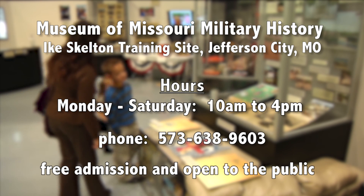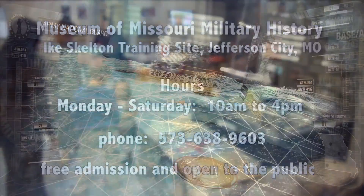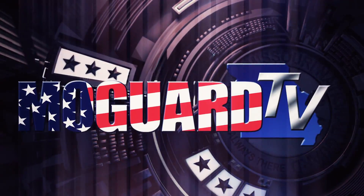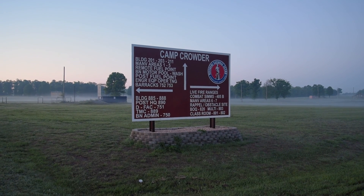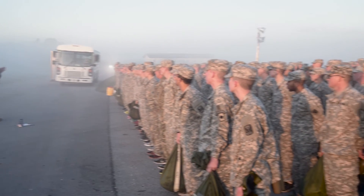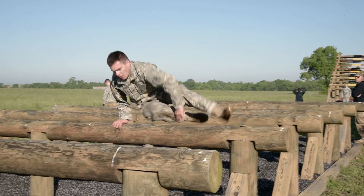The Army National Guard hosted the Air Assault School at Camp Crowder in Neosho, Missouri. Soldiers and airmen from regional National Guard and Reserve units, including Missouri Guardsmen, attended the course.